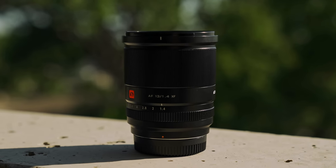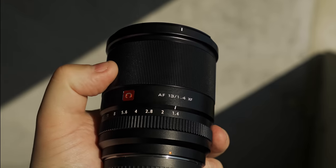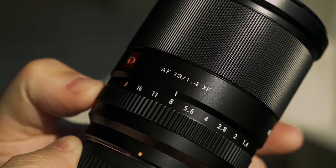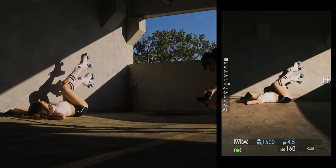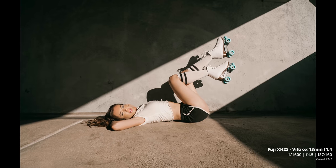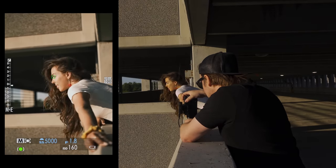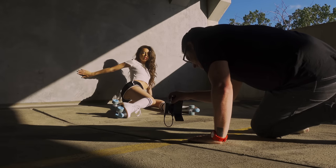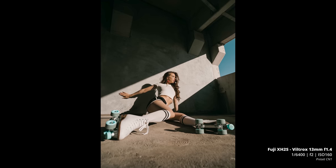Another APS-C lens I really liked this year was the Viltrox 13mm f/1.4, which I reviewed for the Fuji system shooting on the X-H2S. I was actually really impressed with not only the image quality but also the autofocus — it's better than most of Fuji's own lenses. I have a weird love-hate relationship with Fuji lenses because the autofocus is inconsistent across their lineup, but this Viltrox was really cool. It's a 20mm full-frame equivalent at f/1.4 — a super unique focal length that Fuji doesn't really have anything like.